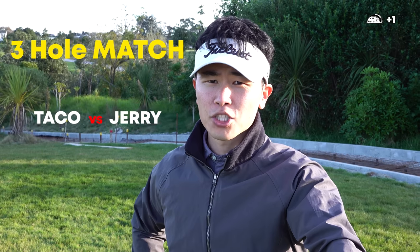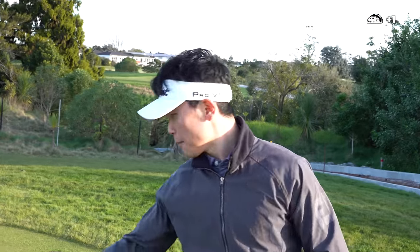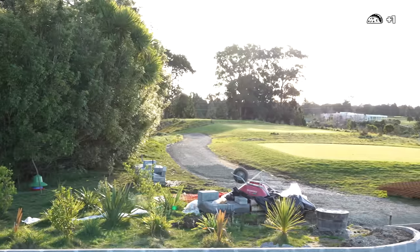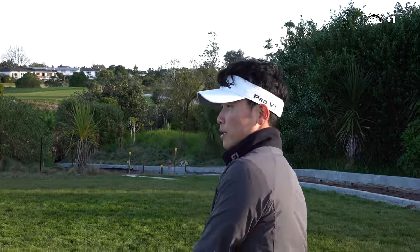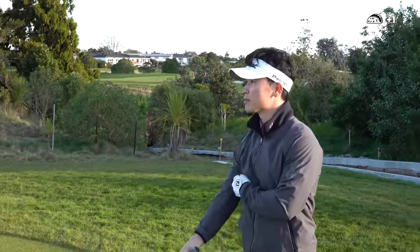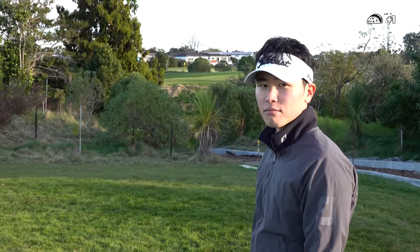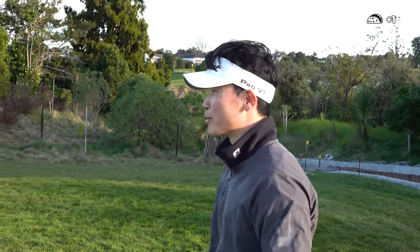So me and Jerry are going to have a little three-hole match for a drink. This hole is temporary — I think they're doing path work here. It was supposed to be a 500-meter par five, now it's like 430 meters. We're still going to make it a par five because I want an eagle and an ego boost.